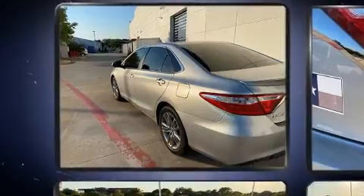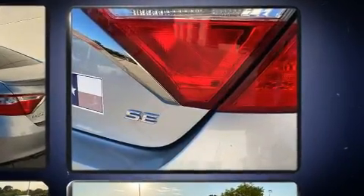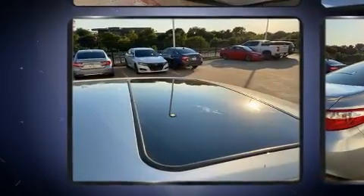It features a front-wheel drive platform, an automatic transmission, and a 2.5-liter four-cylinder engine. All of the following features are included: a tachometer, fully automatic headlights, and one-touch window functionality.